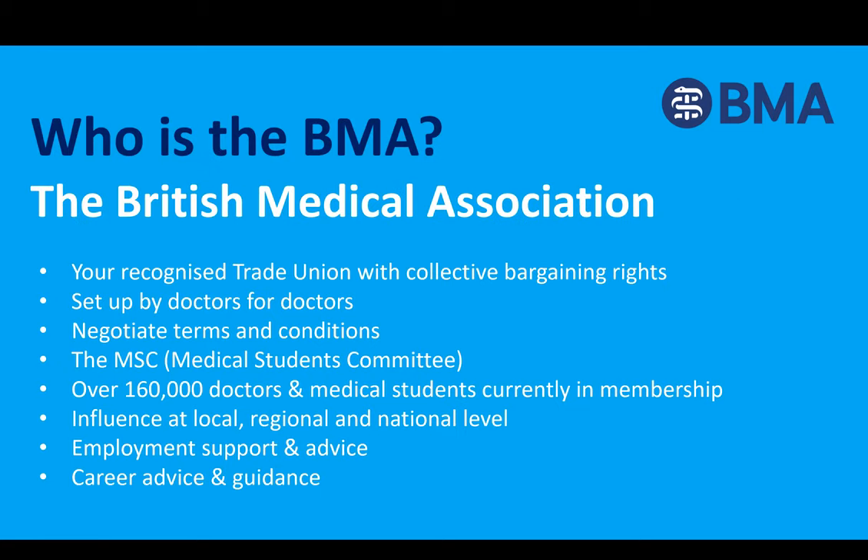So who is the BMA? The British Medical Association is the trade union and professional association for doctors and medical students in the UK. The BMA was set up by doctors for doctors, and we have collective bargaining rights which we use to negotiate the national contracts for all doctors. When we sit around the table with government ministers, they listen to us as we represent the profession in vast numbers.